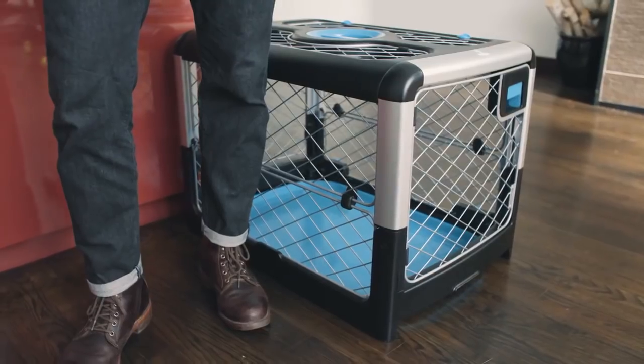Don't you and your dog deserve better, too? Hi! I'm Zell, the co-founder and CEO of Diggs. Like you, we're obsessed with dogs and want great looking, easy-to-use, and well-designed products.